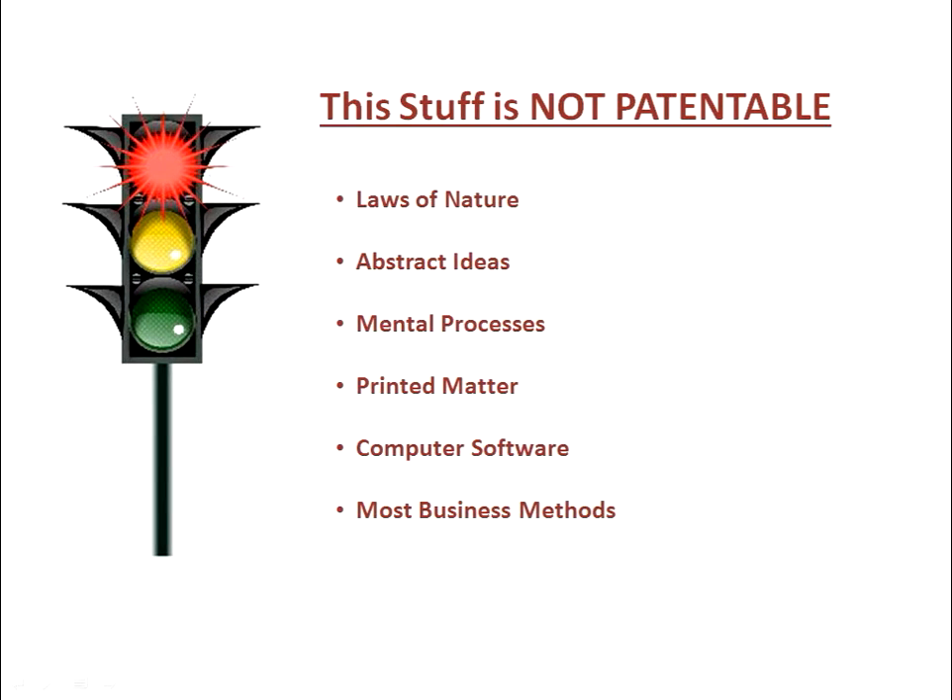There are a number of things that are not patentable. Laws of nature, natural phenomena, and naturally occurring products cannot be patented. Abstract ideas like mathematical formulas, for example, are not patentable. Mental processes — those processes that require in the steps only a judgment or decision by a person — are not patentable. Printed matter is not patentable. Computer software per se is not patentable, although many systems and processes that incorporate software may very well be patentable.